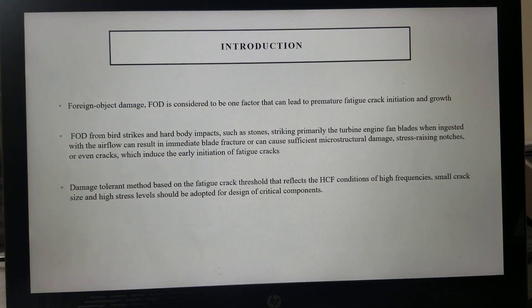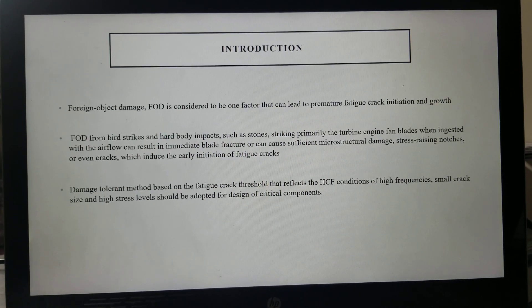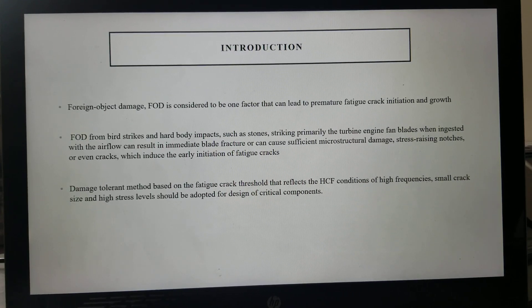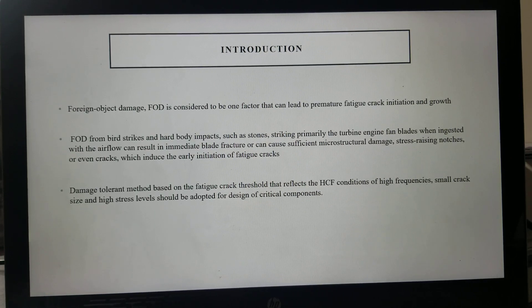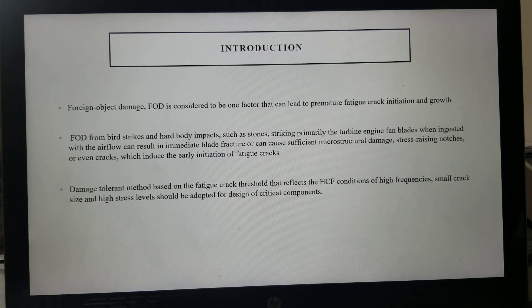Foreign object damage, or FOD, is considered one factor that can lead to premature fatigue crack initiation and growth. FOD from bird strikes and hard body impacts such as stones striking primarily the turbine engine fan blades, when ingested with the airflow, can result in immediate blade fracture, or can cause microstructural damage, stress-raising notches, and even cracks that lead to early initiation of fatigue cracks. The damage tolerance method based on the fatigue crack threshold that reflects the HCF conditions of high frequencies, small crack size, and high stress level should be adopted for the design of critical components.